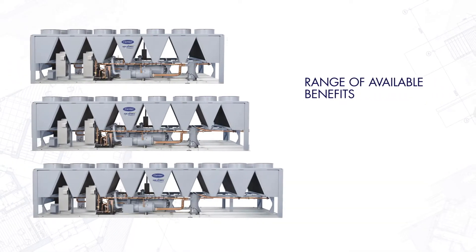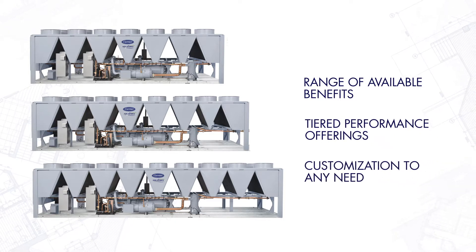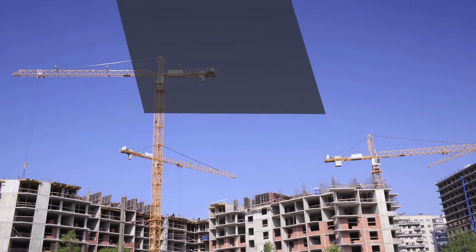With a range of available benefits, tiered performance offerings, and the ability to essentially customize to meet almost any need, it's the most versatile chiller anywhere.